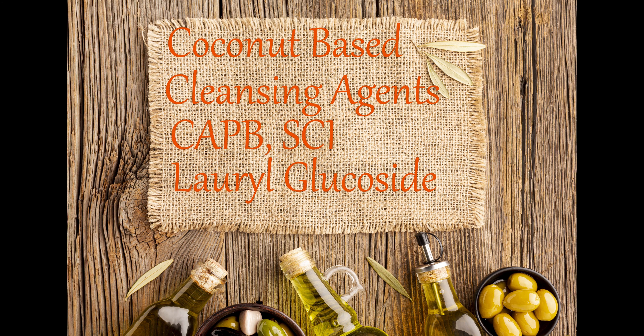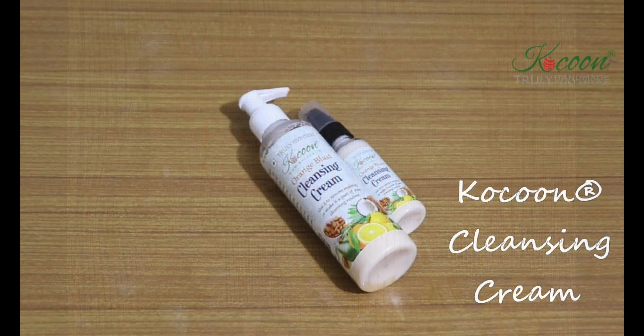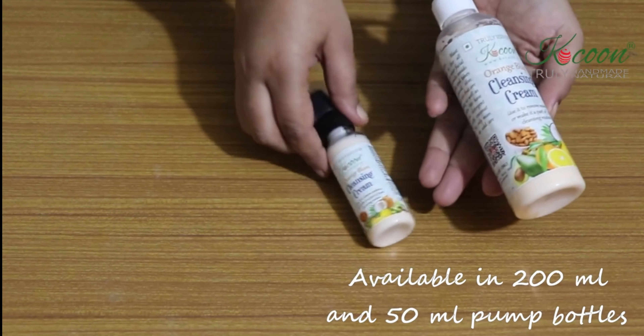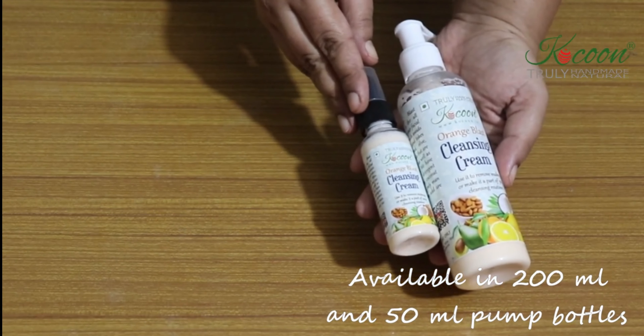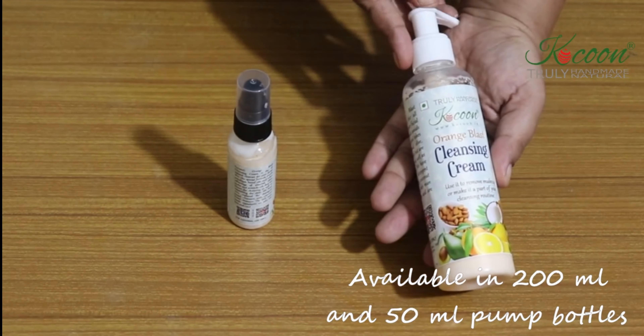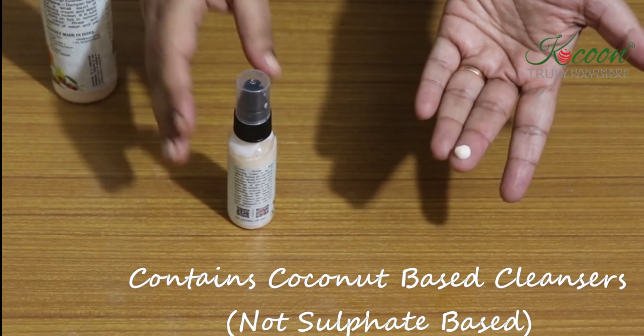Presenting Cocoon's Orange Blast Cleansing Cream, made only from coconut-based cleansers that work better than sulfates, parabens, and mineral oil-based products. Cocoon Cleansing Cream is available in a 200ml pump bottle for home use and an easy-to-carry travel pack of 50ml pump bottle.